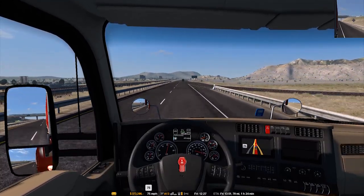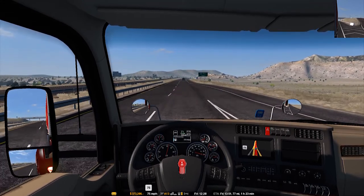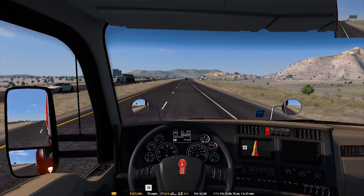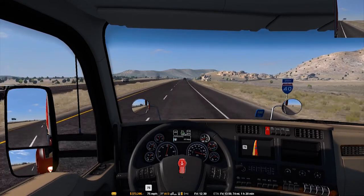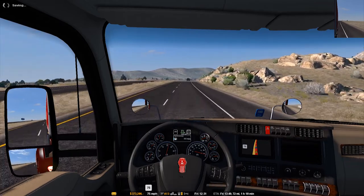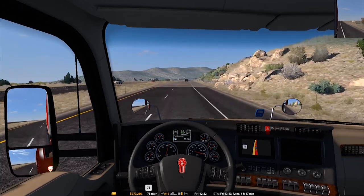I have all the DLCs for ATS but not ETS 2. I don't have Italia, which is the newest map if you guys don't play. It's basically Italy.